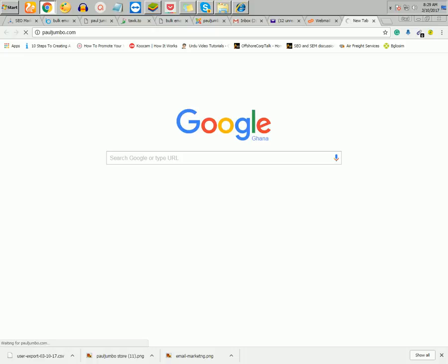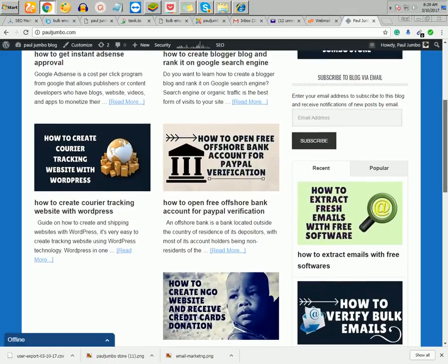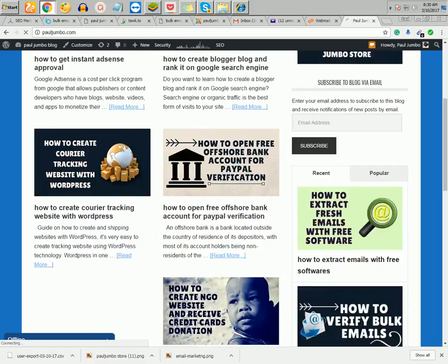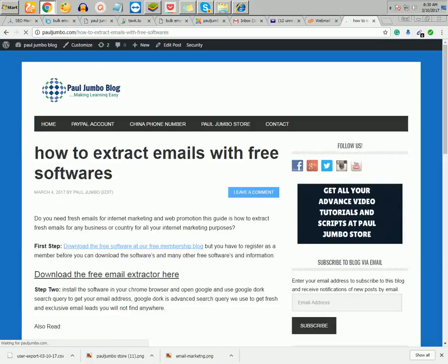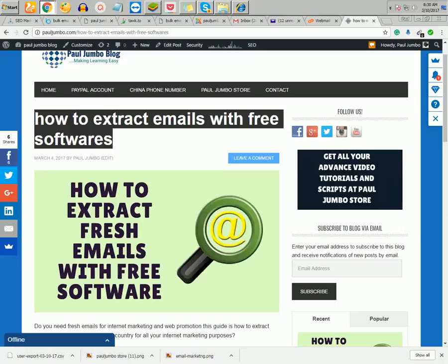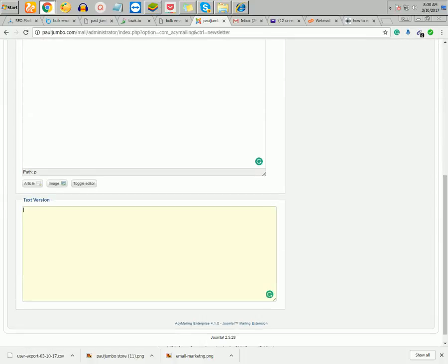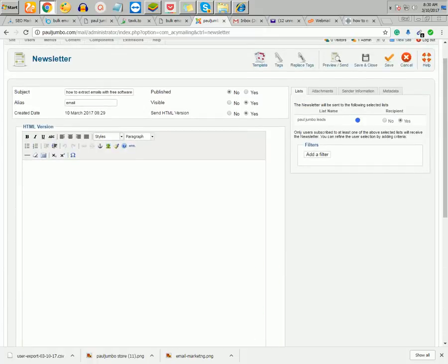This is how I promote my businesses using email marketing. For instance, I want to send a blog post to my email users. I'll copy the title and use it as the subject of my email — something like 'How to Extract Emails with Free Software'. When sending HTML email the content goes in the HTML section; if sending only text it goes in the text section. HTML emails are very rich.